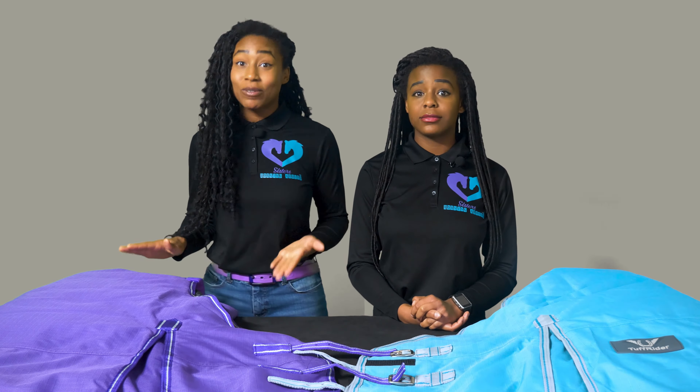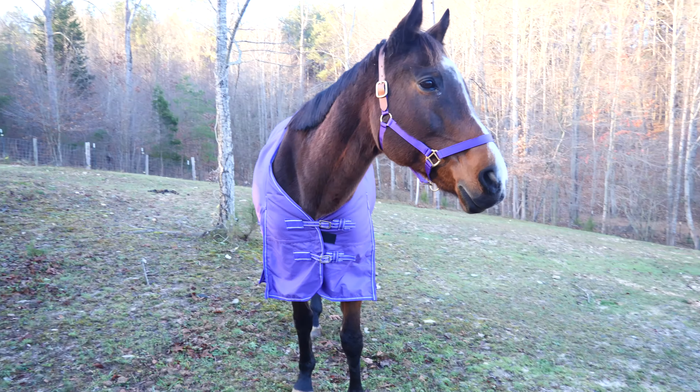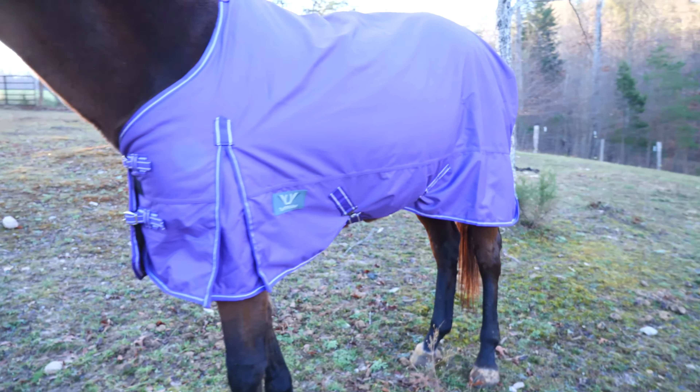When I measured Stella, my 16-hand Hanoverian mare, her measurement was exactly 75 inches. To be a tall horse, she has a pretty short back. We decided to go up to a 78 just in case, but the 78 wasn't available so we went with the 75. I'm so glad we did, because the 75 fits her perfectly.